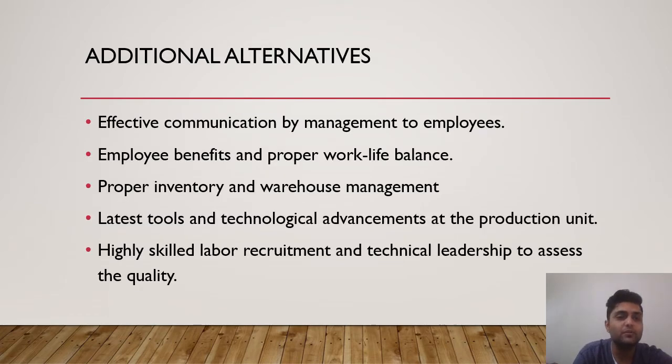Some additional alternatives include effective communication by management to their employees, employee benefits and proper work-life balance, and proper inventory and warehouse management. The latest tools and technology advancement at the production units, and adopting new technologies and ways to do things, is also important to upscaling their production. Highly skilled labor recruitment and technical leadership to assess quality are also needed for this company.